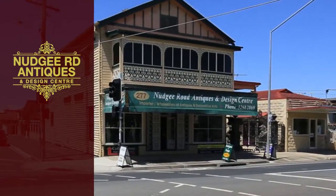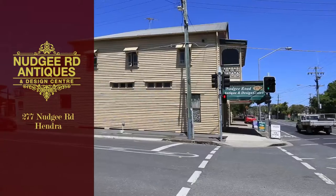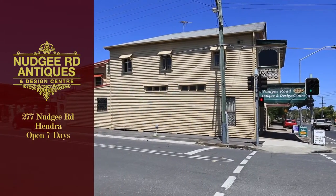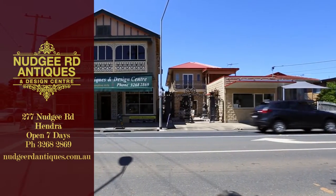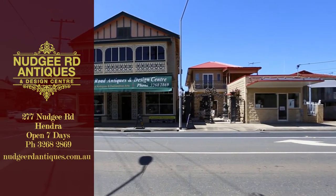The Nudgy Road Antiques and Design Centre at 277 Nudgy Road, Andra, opens 7 days. Phone 3268 2869 or visit NudgyRoadAntiques.com.au.